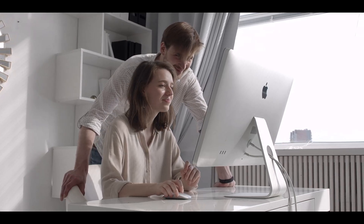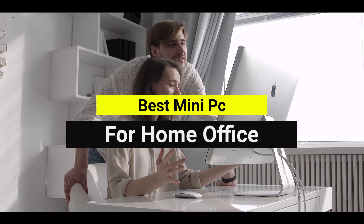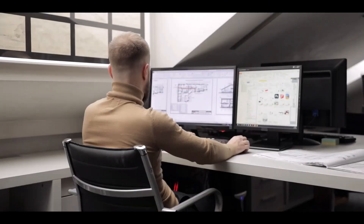Looking to boost productivity without cluttering your workspace? The best mini-PC for home office delivers powerful performance in a compact design, perfect for multitasking, video conferencing, and everyday computing, making it an ideal solution for efficient work-from-home setups.